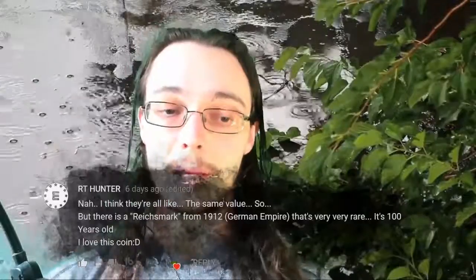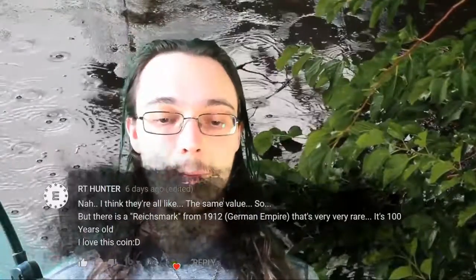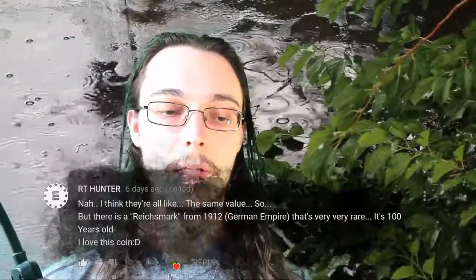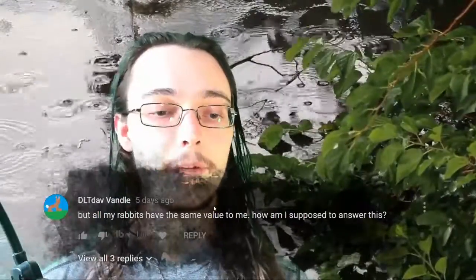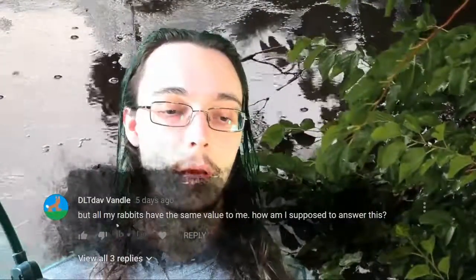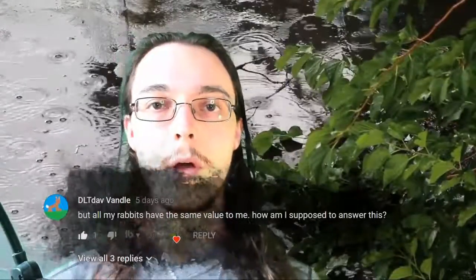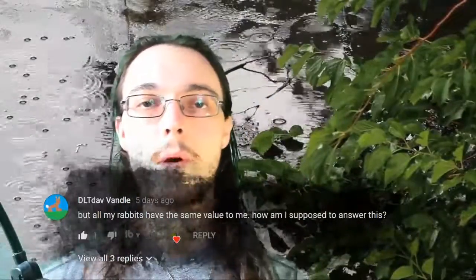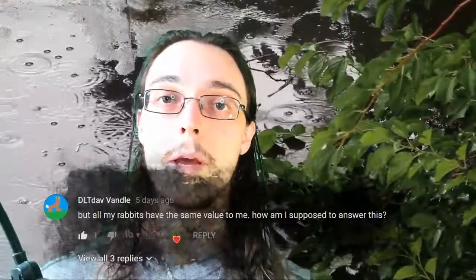Now let's see what the most valuable parts of your collections are. First we have Benny who says he thinks they're all about the same value, but there is a Reichmark from 1912, German Empire, that's very, very rare — it's 100 years old and he loves that coin. DLT Dav says all his rabbits have the same value to him and asks how he's supposed to answer this. Well, if they all have the same value to you, that is totally fine — but for some people, there is something more important to them out of their collection.